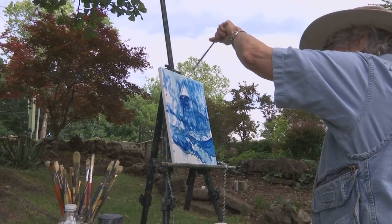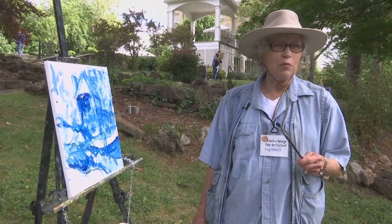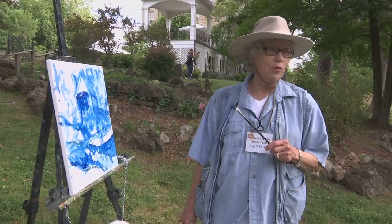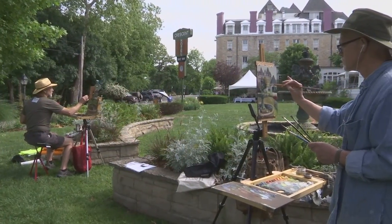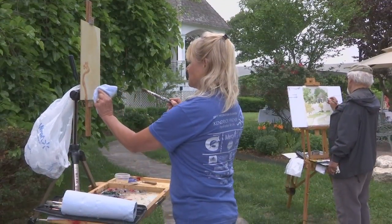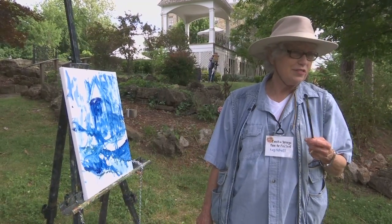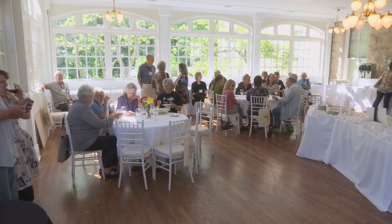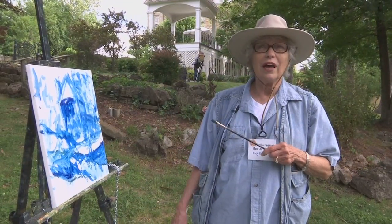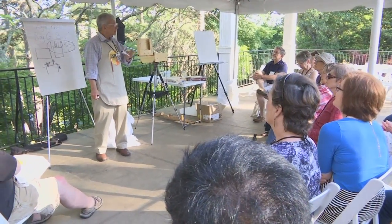I belong to a group called PAPO — Plein Air Painters of the Ozarks. We paint every Wednesday morning from April through November, and there's a group of about 50, usually about 15 of us show up. We paint all over Northwest Arkansas — we come to Eureka on those Wednesday mornings, and we go as far as southern Missouri and then back down to West Fork. So we cover a large territory. This being right here in Eureka was just too tempting — there are probably 12 to 15 of us from our group here, but there are a lot of people here from all over the country. Since it's the first one, it's pretty exciting to be a part of that.